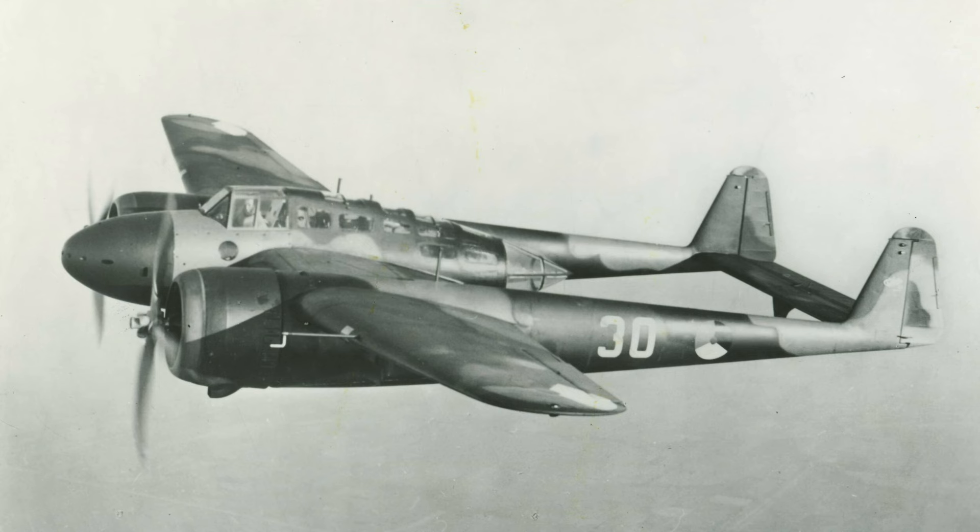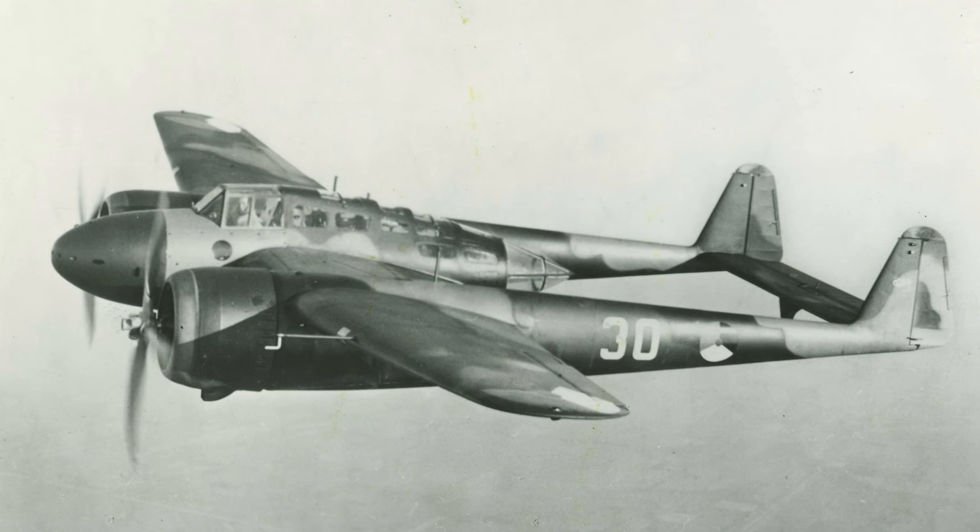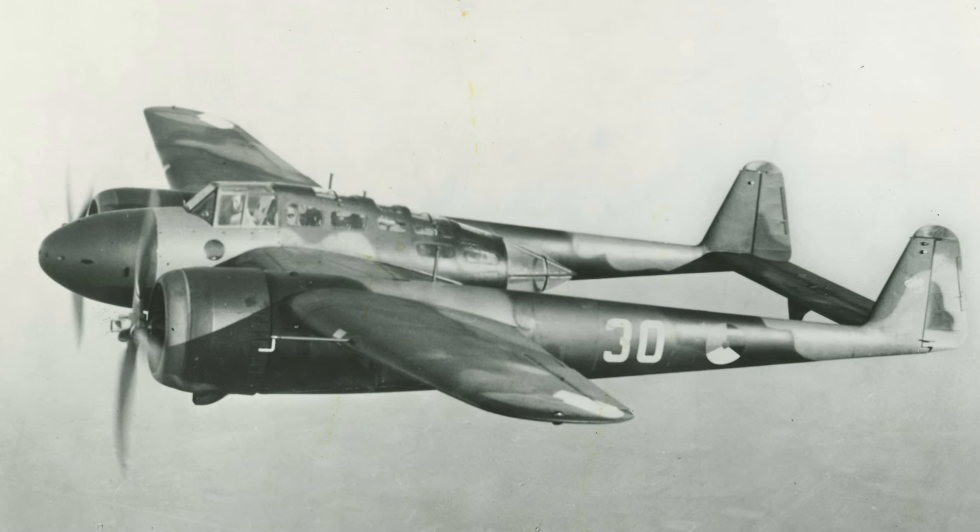The Fokker G-1 provided formidable armament. At first, it was planned to use two 23mm cannons and two 7.9mm machine guns, but a design with more machine guns was favored. The final design included eight 7.9mm Browning machine guns. The cockpit also offered a great amount of visibility to the pilot. Behind the pilot sat the rear gunner, who was also the navigator and radio operator. Most of the time only two crew members were used, but sometimes a third crew member acted as the bombardier.